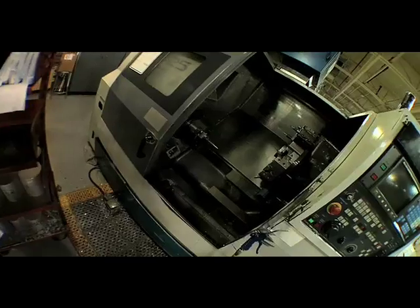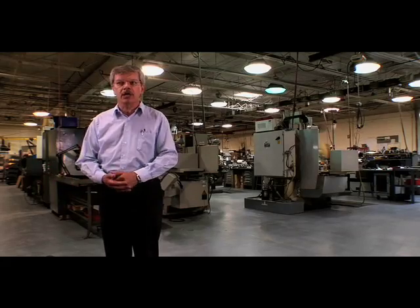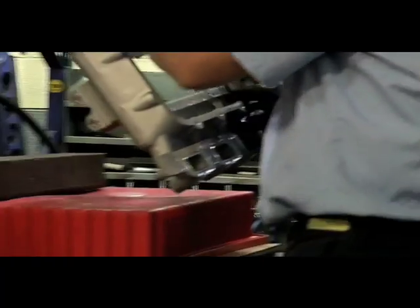As you can see, we have four production machines that can run basically two 10-hour shifts, 20 hours a day. Basically, a customer will come to us and give us a drawing or information that we can use to come up with the program to machine these engine blocks and cylinder heads.